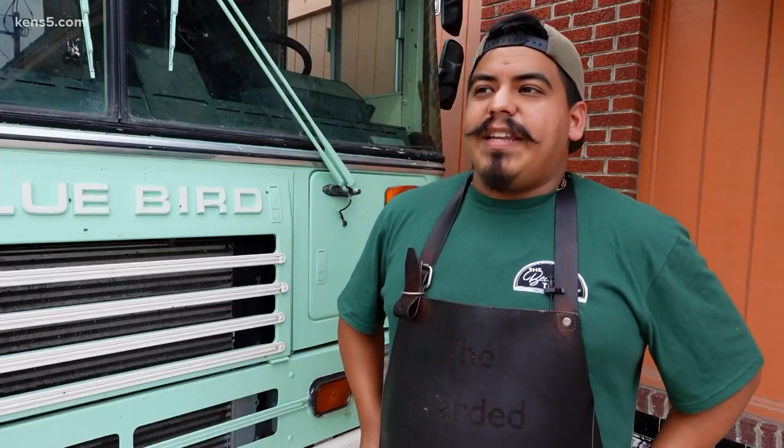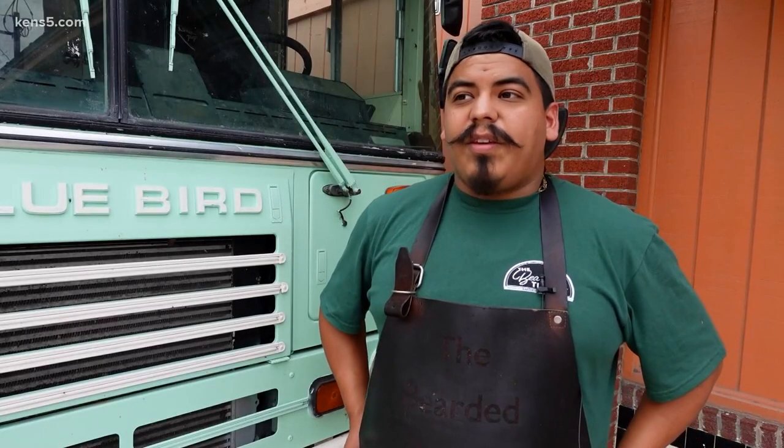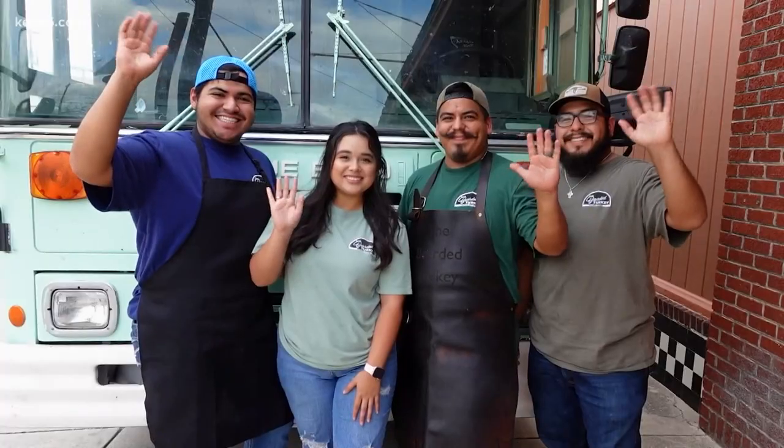One thing we really pride ourselves in is being unique. What we do is we put a spin — it's something that I would definitely recommend to anybody who loves barbecue. Their spin equals bacon-wrapped Brussels sprouts, secret recipe sweet tea, and family.